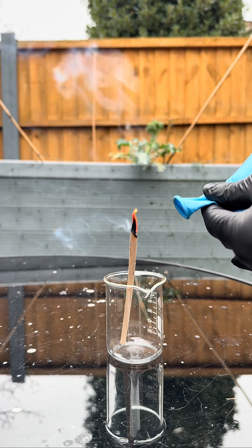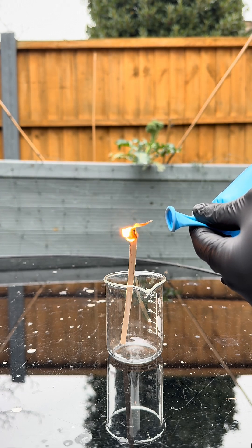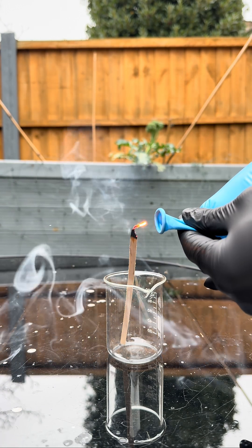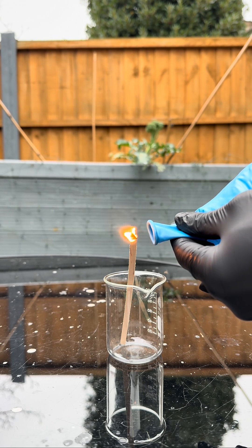Nitrous oxide is an oxidizer, which means it provides oxygen for chemical reactions to take place. Oxygen is needed for combustion, which is why nitrous oxide is able to relight this glowing splint.